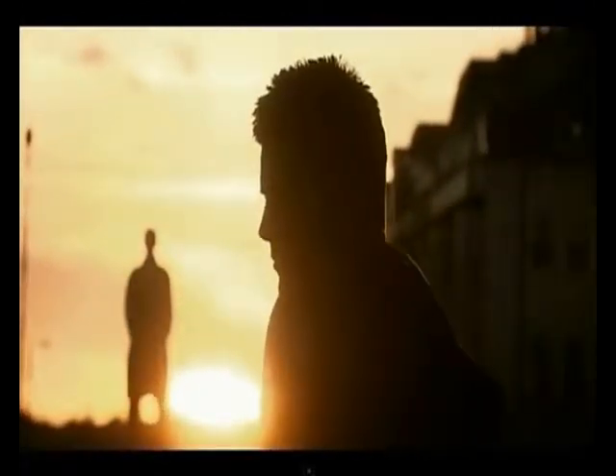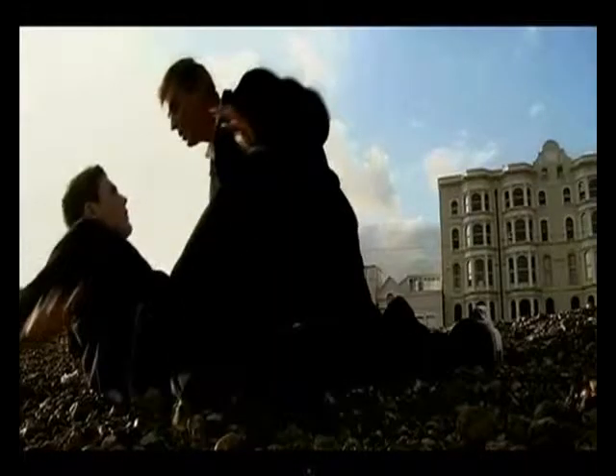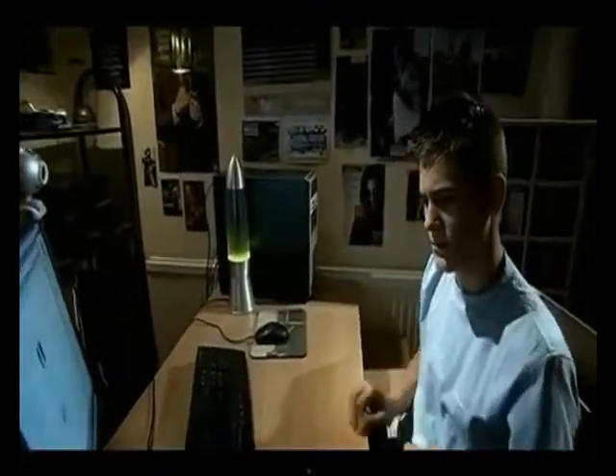I thought it was exciting. Especially when she said she wanted to meet up. But it wasn't exciting. It was dirty. And it hurt. I didn't know who I had been talking to. He said that if I didn't go with him, he'd show everyone the pictures – even my mates. So I went. I didn't think I had a choice. Didn't think I could tell anybody.